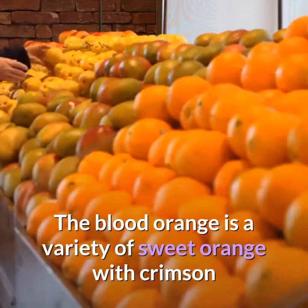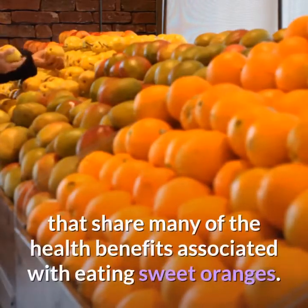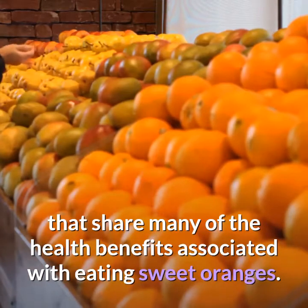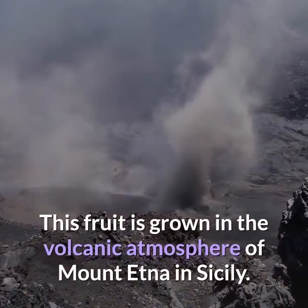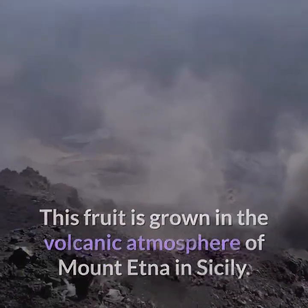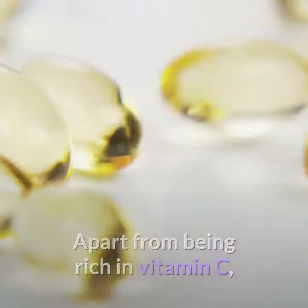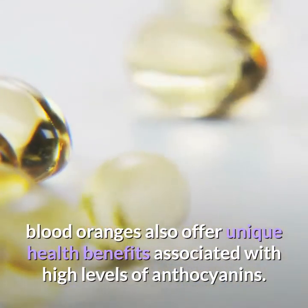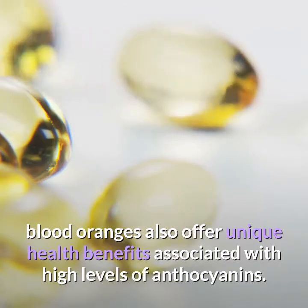The blood orange is a variety of sweet orange with crimson flesh that shares many of the health benefits associated with eating sweet oranges. This fruit is grown in the volcanic atmosphere of Mount Etna in Sicily. Apart from being rich in vitamin C, blood oranges also offer unique health benefits associated with high levels of anthocyanins.